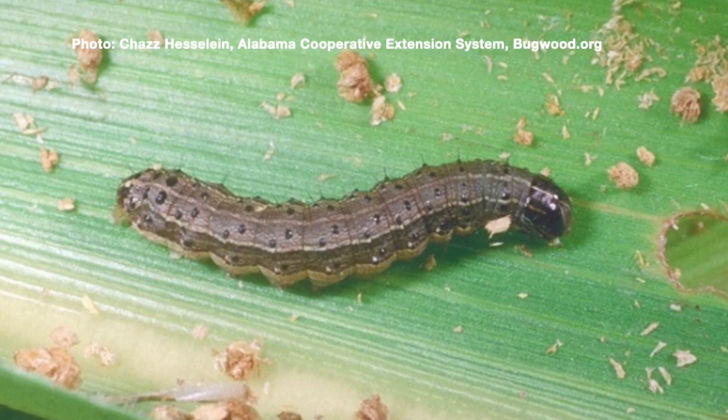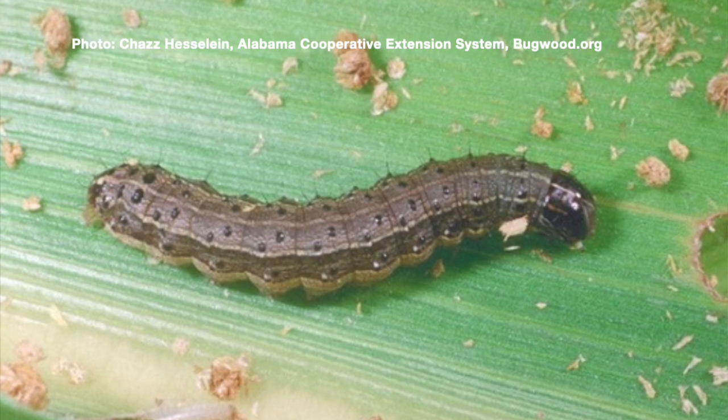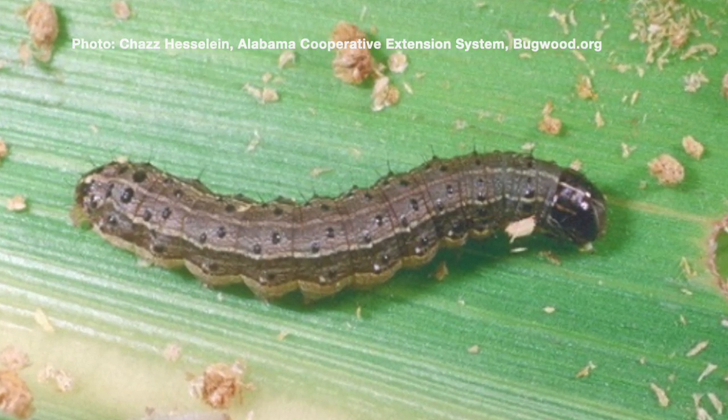Back in 2021, we had an invasion of fall armyworm and it got people excited because it did damage quite a bit of lawn. Unfortunately, Kristen has received some calls this year with identification of the armyworm again. So we wanted to put the alert out that the fall armyworm is out there.